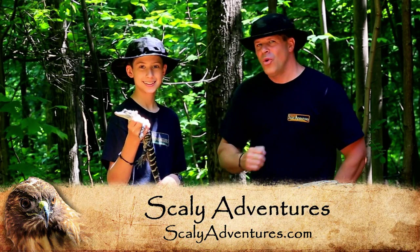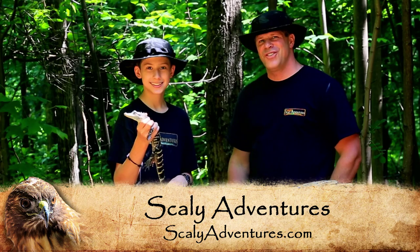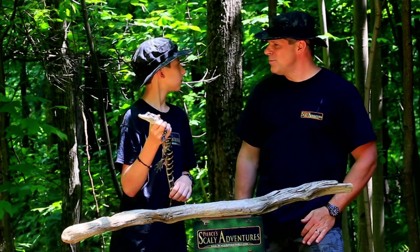So for more information about cool animals, stay tuned to scalyadventures.com. We'll see you there. Wait, that's my line usually. Oh, I'm sorry.